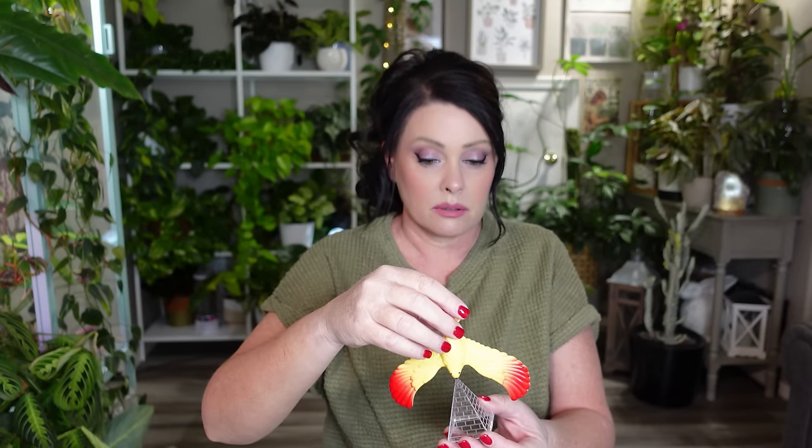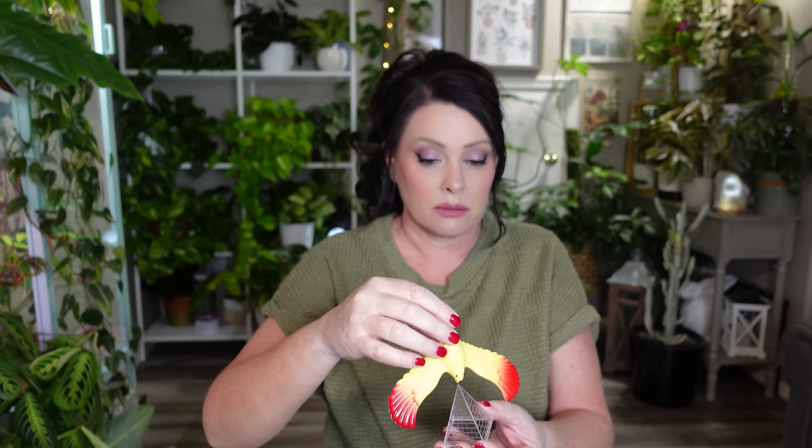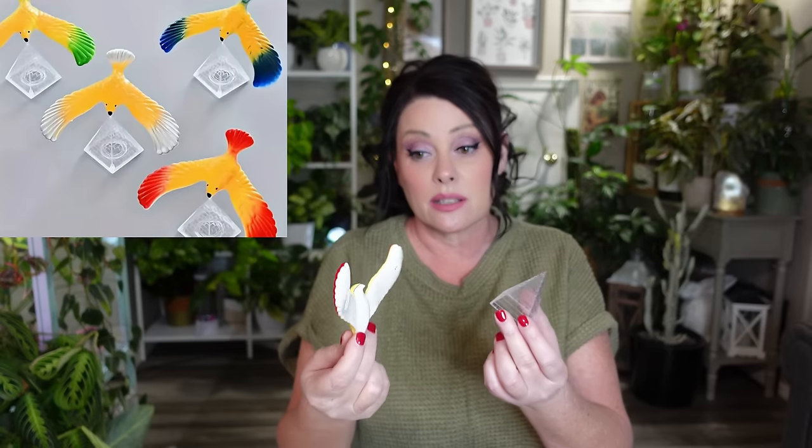Next is something fun I got for my boys. It comes with this little bird and a little pyramid triangle thing, and you're supposed to try to balance the bird on it somehow. I'll insert a picture of what it looks like when it balances. I got one for each of my younger boys.